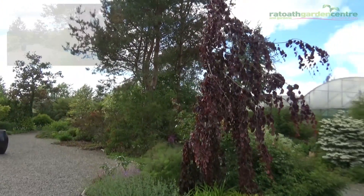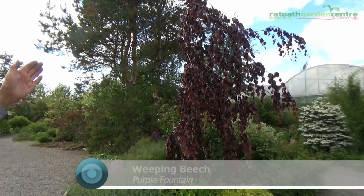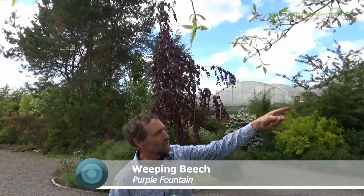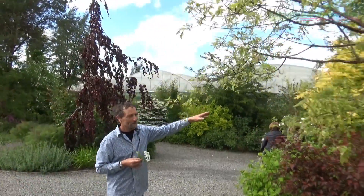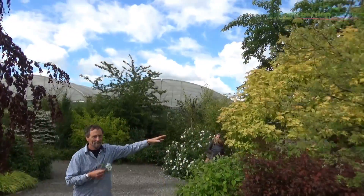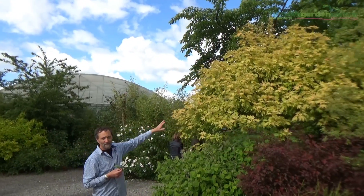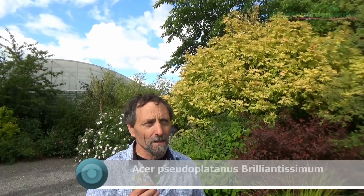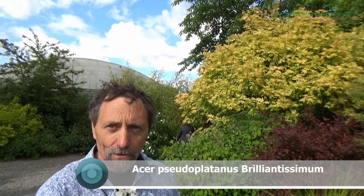Look what we have here — a weeping beech, a weeping purple beech. Isn't it gorgeous? And we have a very brilliant tree here. The reason this tree is very brilliant is because it's called Acer Pseudoplatanus brilliantissimum.